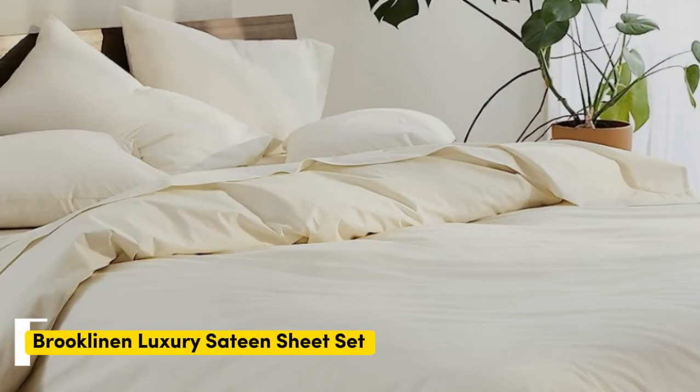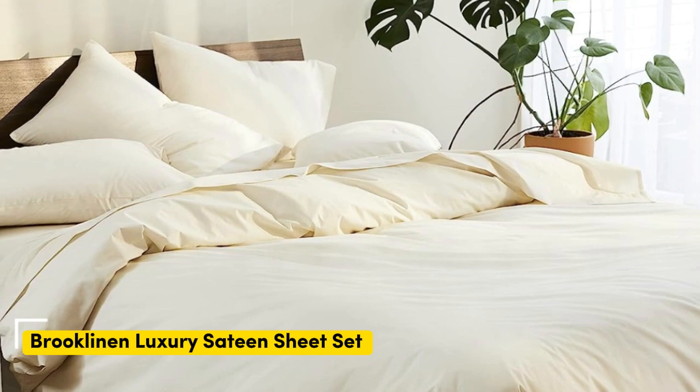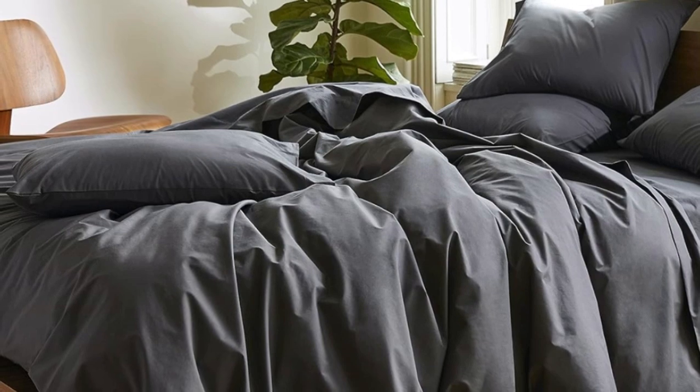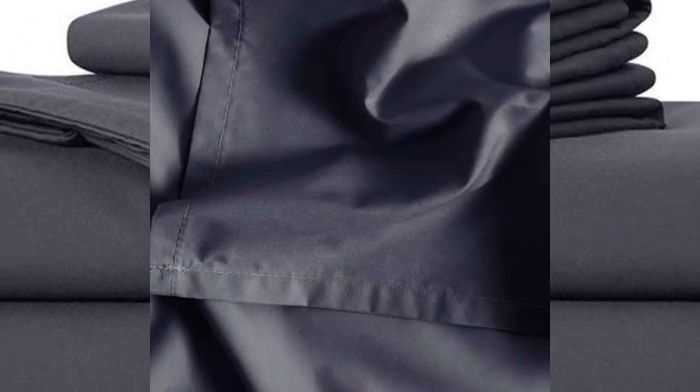Number one: sateen sheets offer a certain luxurious feel thanks to their unique cotton weave, which is tighter and less airy than percale, so better for cooler months, with a slickness to it that feels extra silky against the skin. Brooklinen's are some of our favorites of the genre for their handsome prints and quality, pill-resistant threads. Though the retailer does most of its business directly through its website, a selection of its bedding has made its way to Amazon. Don't miss out on the luxe bed sheets, which feel extra smooth and have a delicate sheen to them.